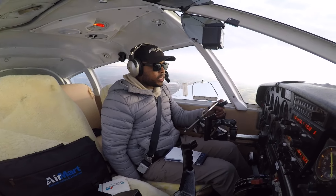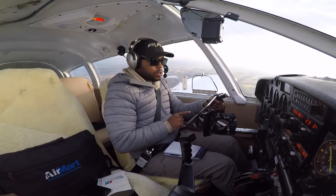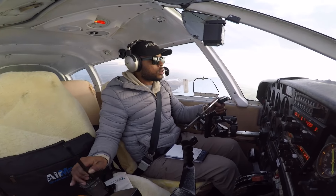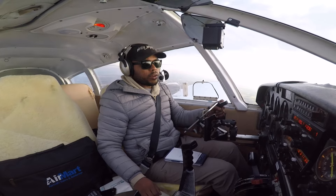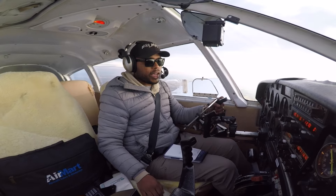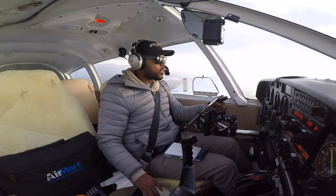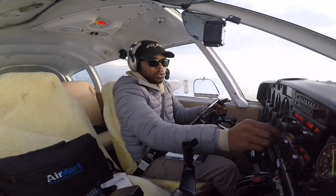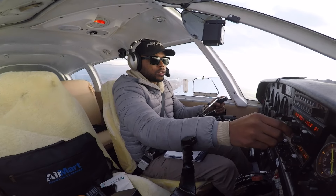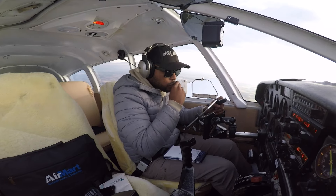Hello, Pleasure Departure, good morning. Cherokee 5175 Sierra is three miles to the south of Fleming Mason Airport at 3,000. I'm looking for VFR flight following to Kilo India Papa Juliet at 7,500 feet. Contact Indy Center 124.22 for flight following. 124.22, 75 Sierra, thank you.